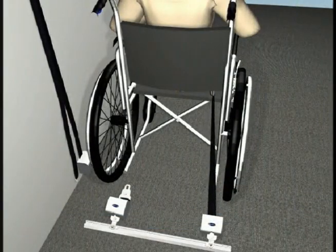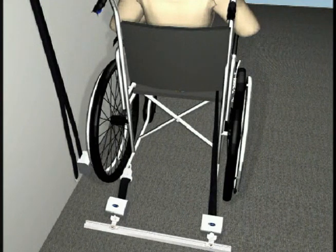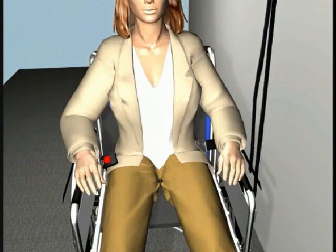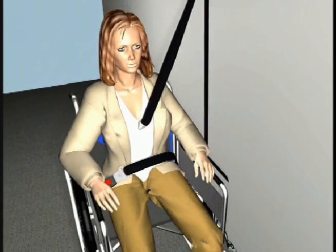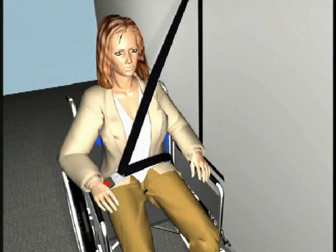Thread the female portion of the lap belt up through the space between the armrest and backrest, or between the openings in the seat. Thread the male portion of the lap belt up through the space between the armrest and backrest, or between the openings in the seat, and attach it to the female buckle. Adjust the belt buckle to the hip of the passenger closest to the aisle of the vehicle. Attach the shoulder belt to the pin connector on the lap belt. All belts will self-tension.